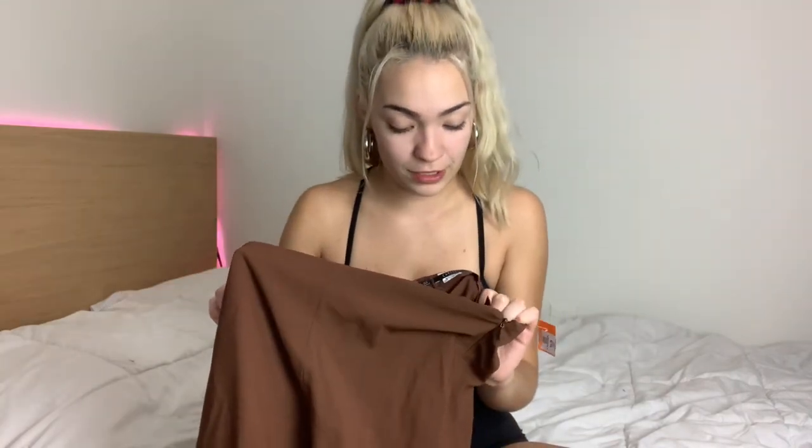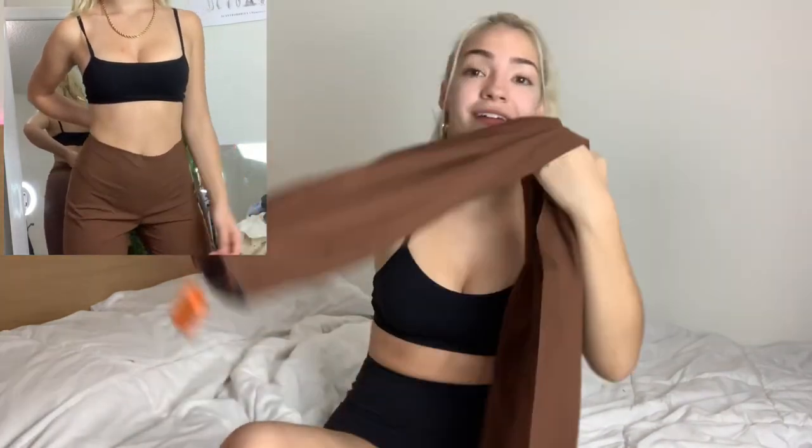Next thing I got were these brown pants from Bargain Barn, for me personally. I haven't tried them on yet — they're a size two and I'm not a size two, but holding them up to my waist they look like they could fit. I really love the brown trend and these are literally to die for, so freaking cute.